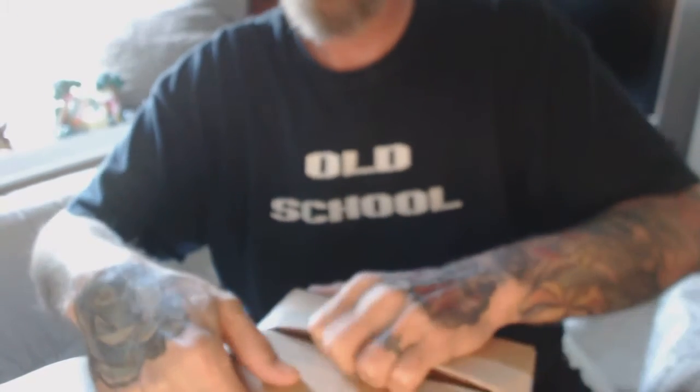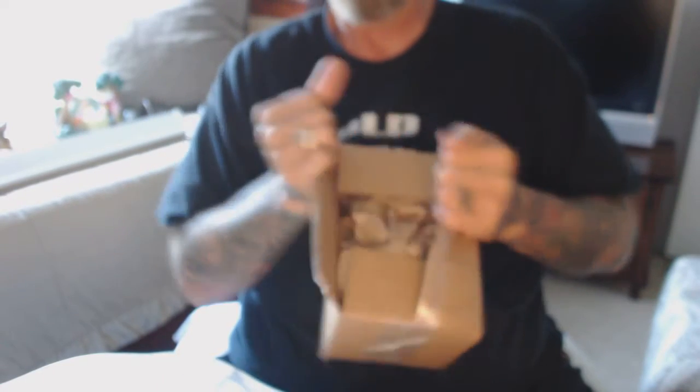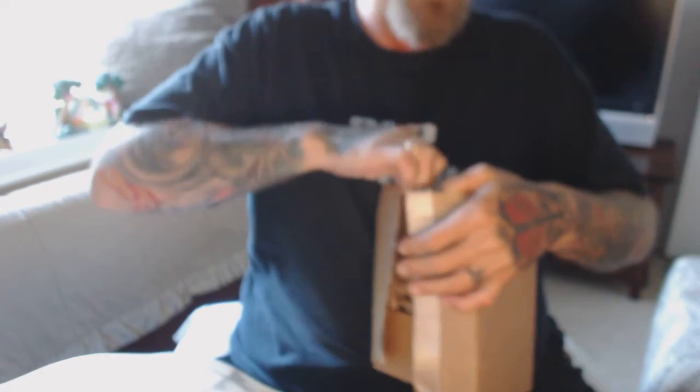They're packaging this very well. Let's see what we got here in this box — box number one. Just a 20 airtight capsule holder, a couple of those.